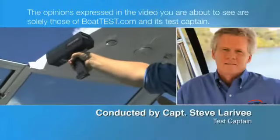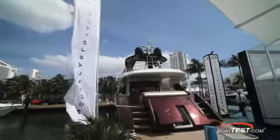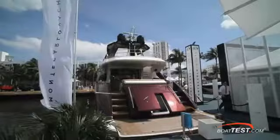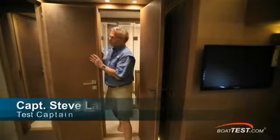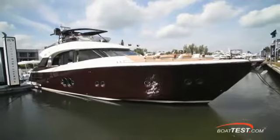The following opinions are solely those of BoatTest.com and its test captain. Hi, Captain Steve for BoatTest.com. Today we're going to take a look at how Italian design and use of space come together in the living quarters on the award-winning Monte Carlo Yacht 76.